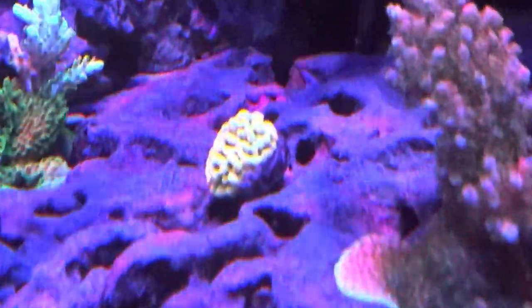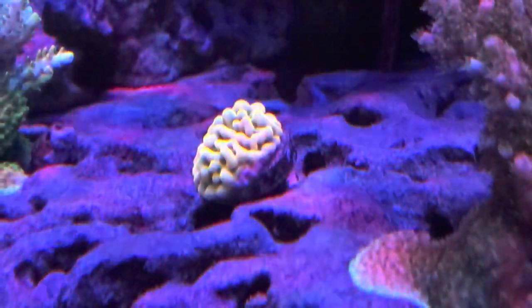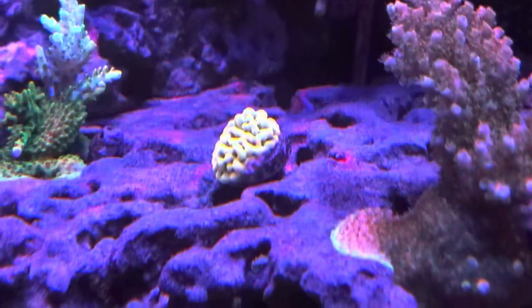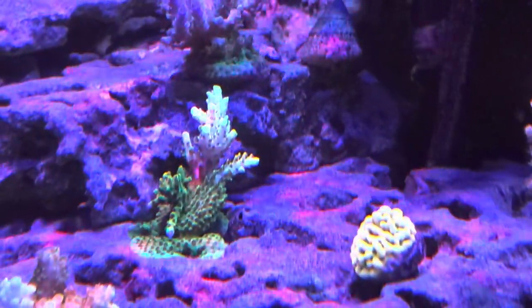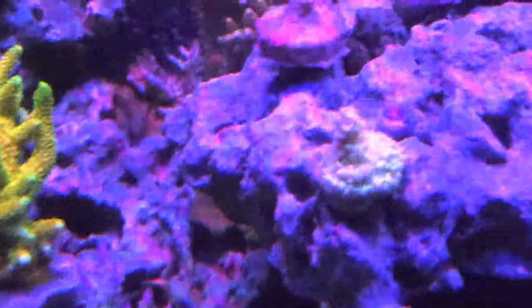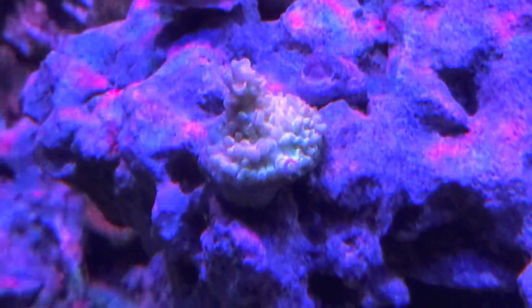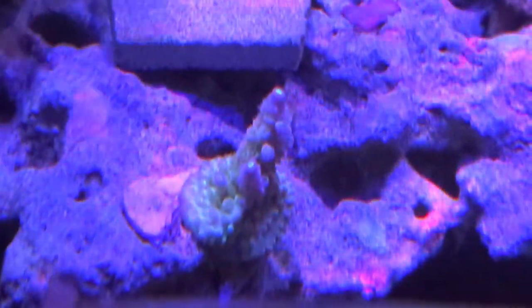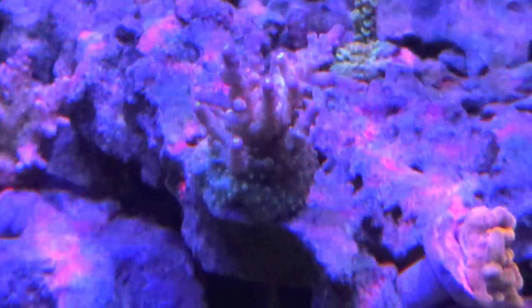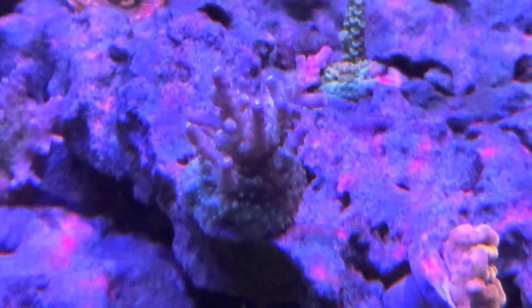The Midori Sunrise from Top Shelf Aquatics — it's still decent color, but it's not what it should be. The Dan Aykroyd from Top Shelf Aquatics is growing so fast. The Bubble Yum Acropora — I thought it would just take a few months for these guys to readjust to my tank, but I've had some of them four or five months. Circus Freak Acropora — these are $1,000 to $1,200 corals for a small frag, and they're just not coloring up.